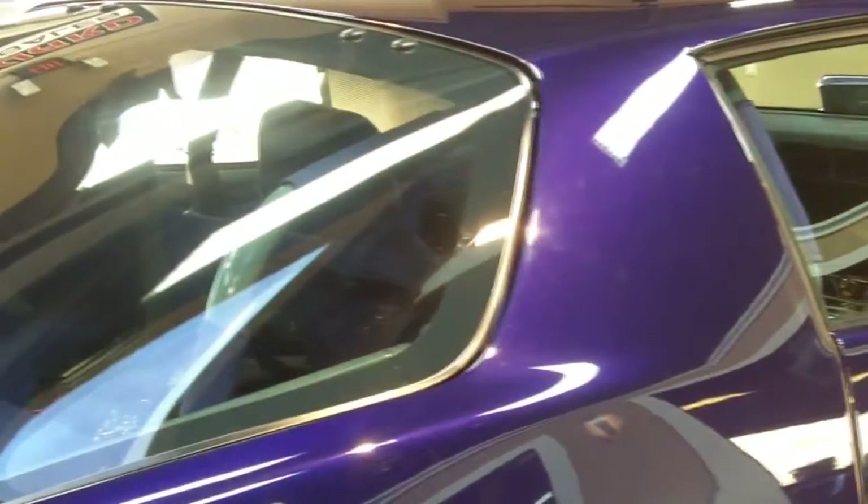And that's not even with the purchase price of the car. The body is absolutely immaculate — beautiful rear end.